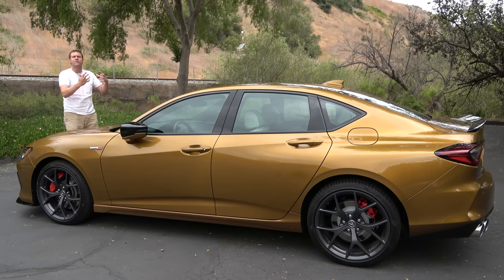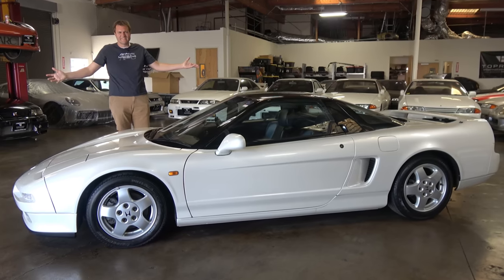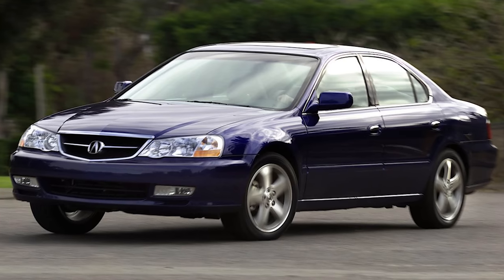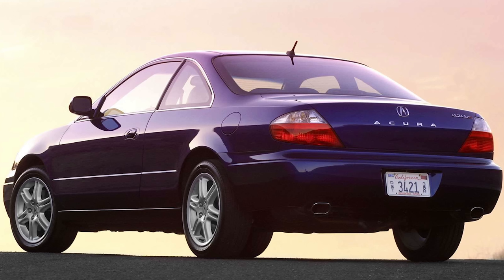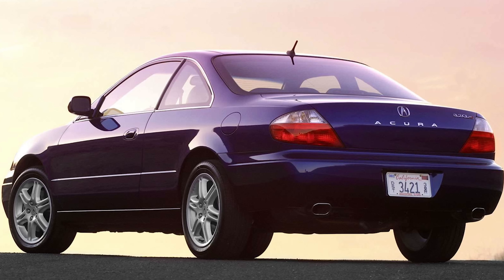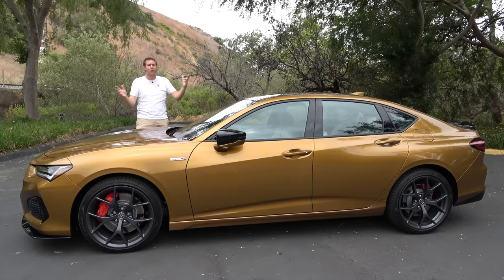This car follows up on some other high-performance Acura models from back in the day — the NSX, of course, but also other Type S models. The original TL Type S in the early 2000s and the next generation model that followed were great, and there was also the CL Type S that some enthusiasts remember. But it's been years since Acura has made anything like this, and today I'm going to review it.